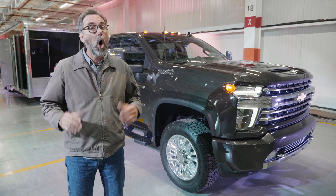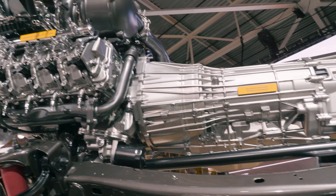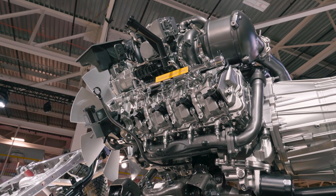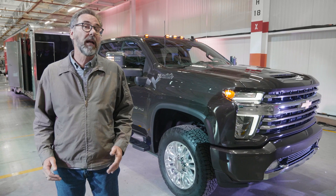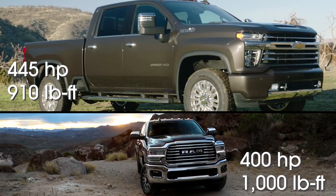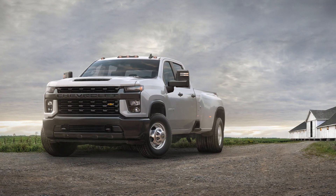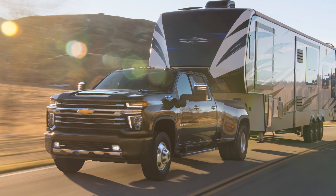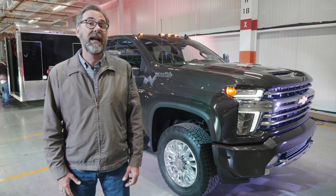Heavy duty trucks are all about towing and hauling. Chevy has really upped their game with a big improvement in the tow rating of the 6.6-liter Duramax diesel powertrain: 445 horsepower, 910 pound-feet of torque, and they've added a 10-speed Allison automatic transmission. The torque rating isn't as high as the Ram's 1000 pound-feet, but this truck in its 3500 HD dually form can tow as much as 35,500 pounds — an amazing 52% increase over last year.